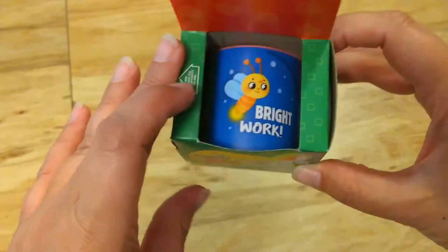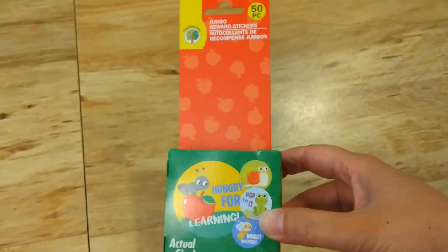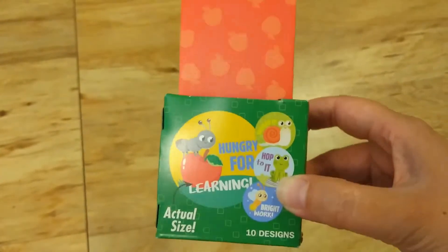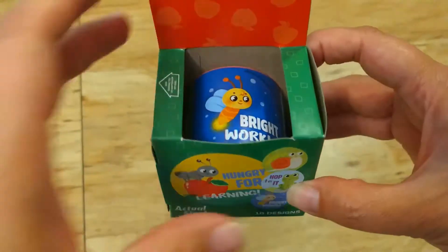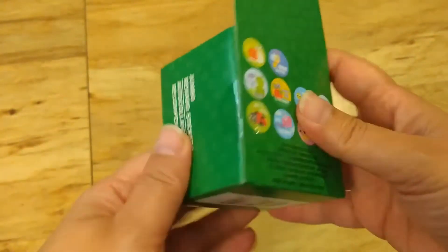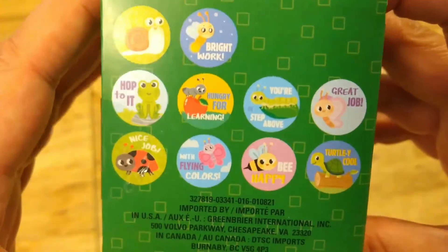First thing I want to show you are these stickers I found — they are jumbo reward stickers. There are 50 stickers in here. I've seen these kind of stickers at the dollar store before, however these are a little bit bigger and they're about an inch in diameter. You can see the different sayings on the back and the different pictures that are included, so I thought these were pretty cool.